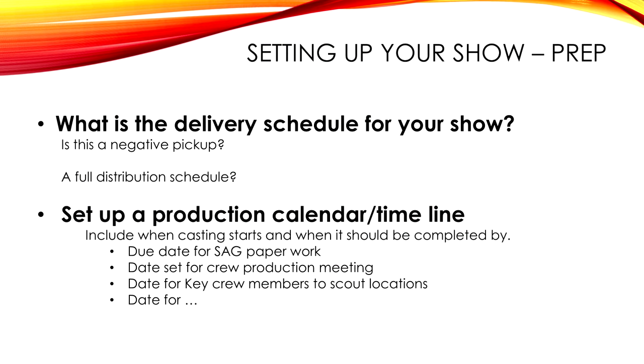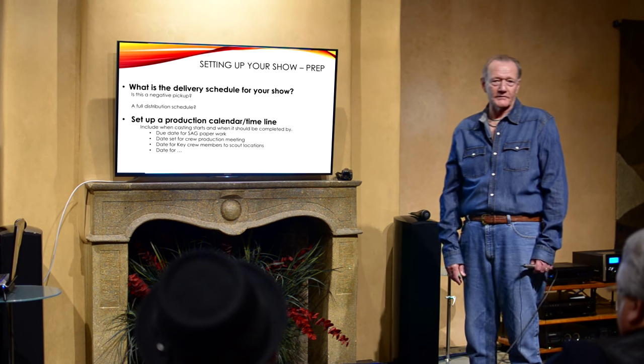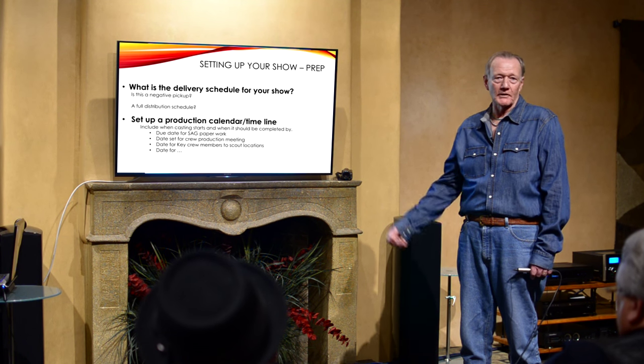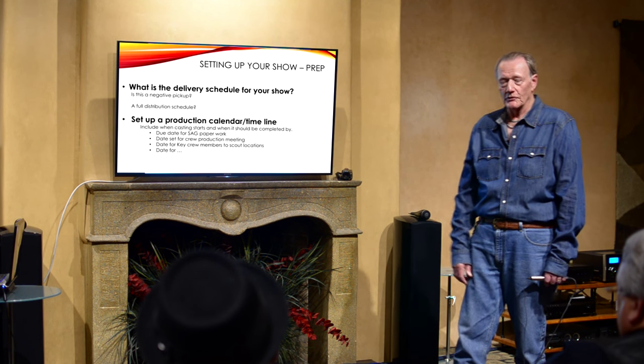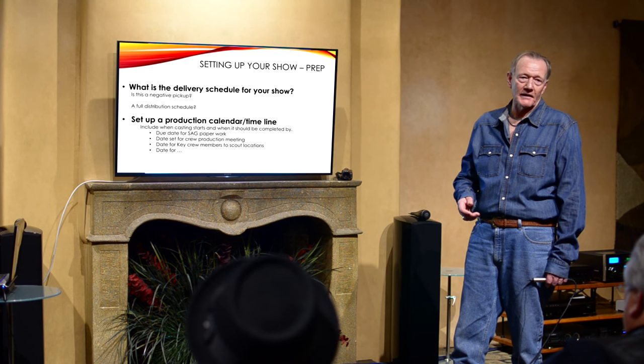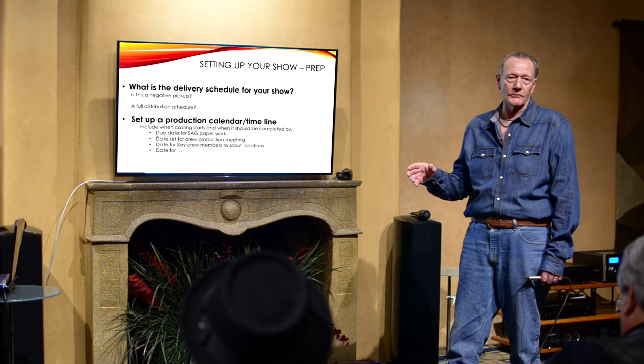Set a production calendar and timeline that includes when casting starts all the way through wrap. I basically take a blank calendar and figure things out from there. Put your prep in, put when you're going to lock your cast — so you always have a date you have to meet.